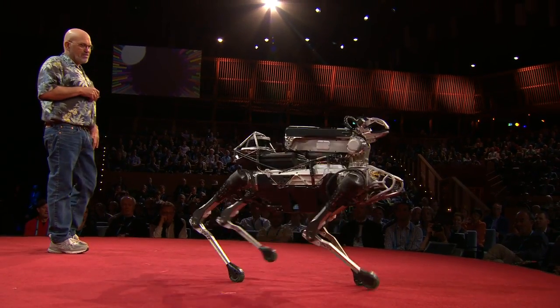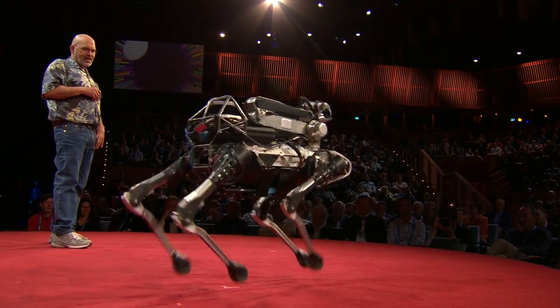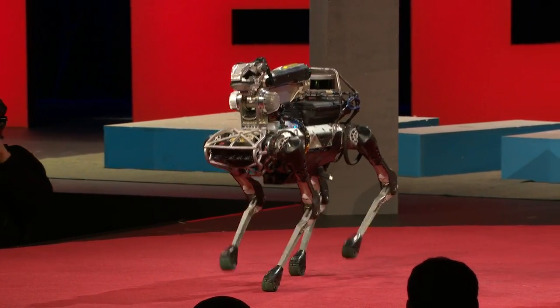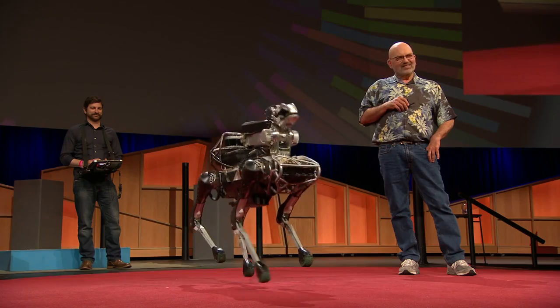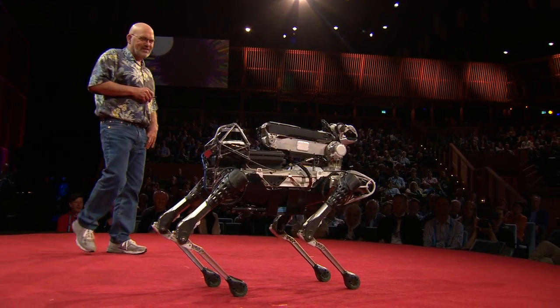This robot's a little bit of a show-off. It loves to use its dynamic gaits, like running. And it's got one more. If it were really a show-off, it would be hopping on one foot.